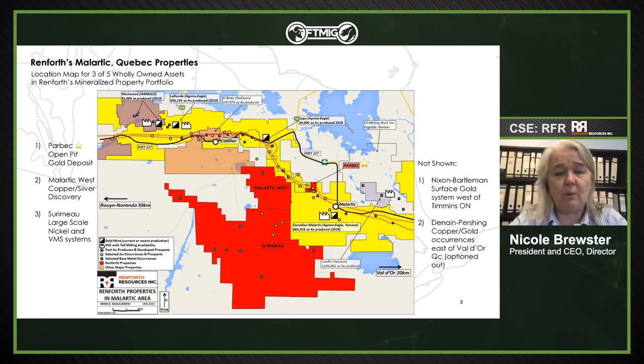The crux of our property portfolio is in and around Malartic, Quebec. Canadian Malartic Mine is Canada's largest open pit gold mine. Adjacent to that is our Parbec deposit — the backwards L shape adjacent to Canadian Malartic. Last fall we commenced a 15,000-meter drill program on this. We completed 9,600 of those meters, and in about a week or two, the drill will be back on site to drill the balance plus an additional 5,000 meters.